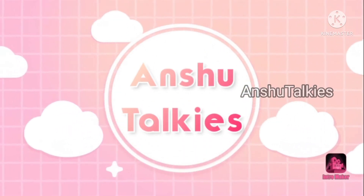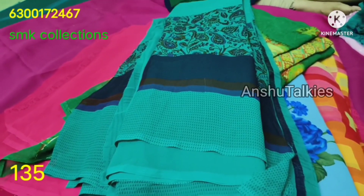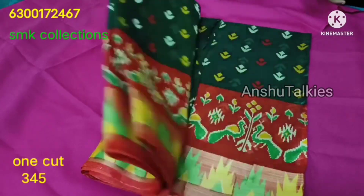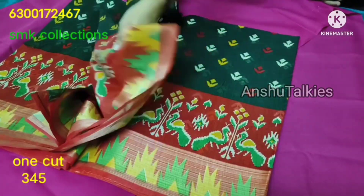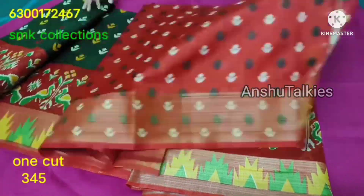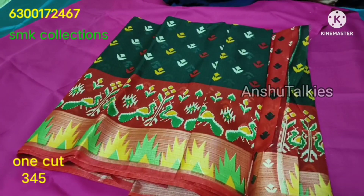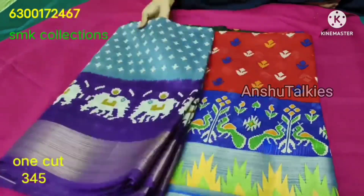Hello everyone, welcome back to Anshu Toki's. Here is the latest cut-sarees collection of SMK's latest cut-sarees and sarees collection available. The boutique style section is also available. We will share cut-sarees for ₹135, single sarees.